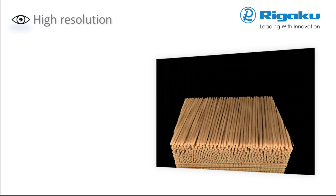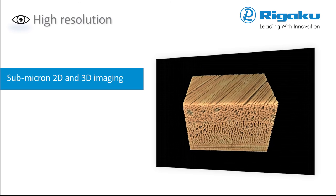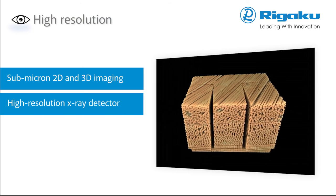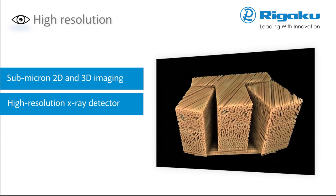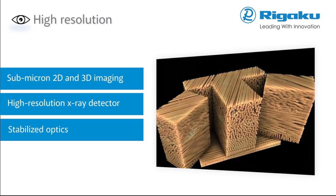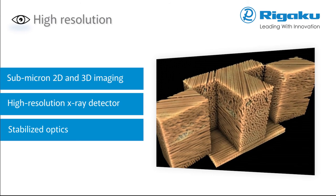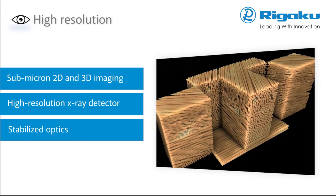Nano 3DX is capable of 2D and 3D observation of the interior of samples down to the submicron level. Equipped with a newly developed high-resolution X-ray detector with stabilized optics to prevent blurring, Nano 3DX achieves a minimum voxel size of just 0.27 microns.